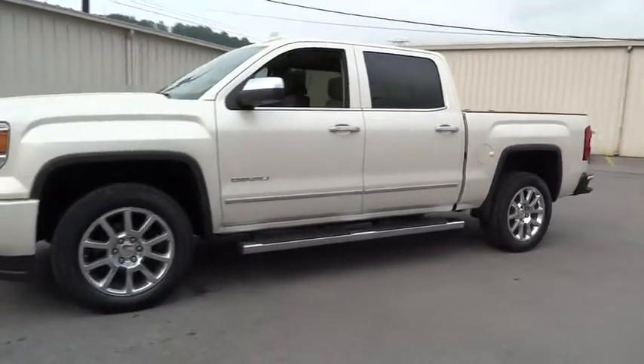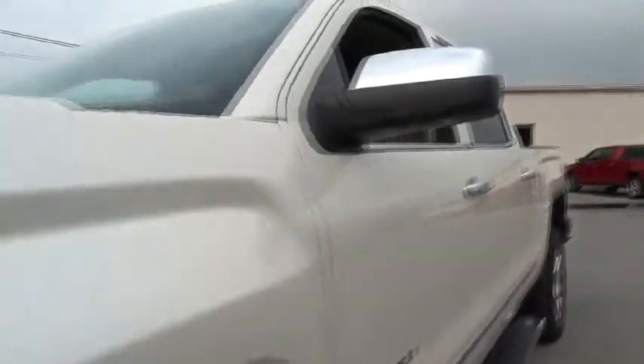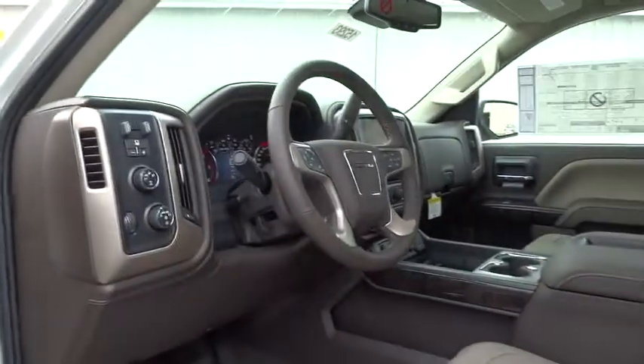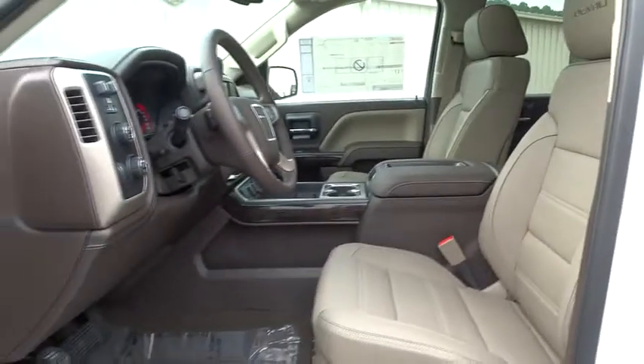Here are some of this vehicle's great options: remote engine start, power passenger seat, traction control, steering wheel audio control, navigation system, stability control, tow hitch, keyless entry, anti-lock braking system, Bluetooth.